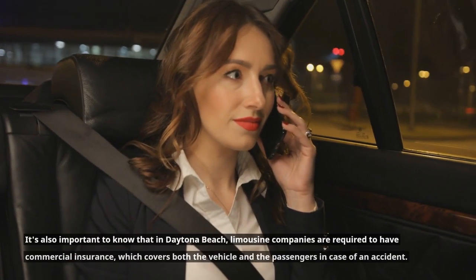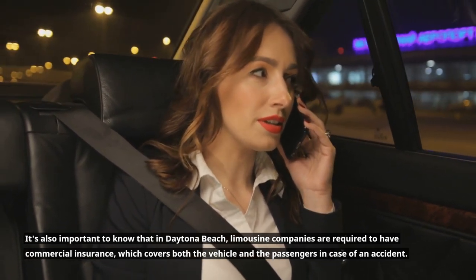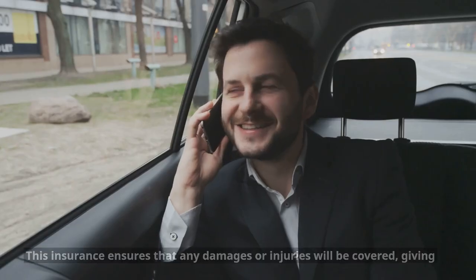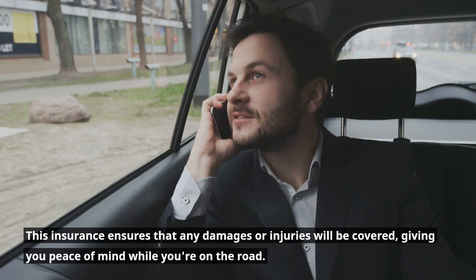It's also important to know that in Daytona Beach, limousine companies are required to have commercial insurance, which covers both the vehicle and the passengers in case of an accident. This insurance ensures that any damages or injuries will be covered, giving you peace of mind while you're on the road.